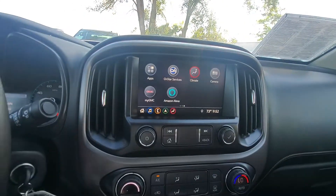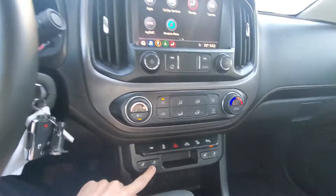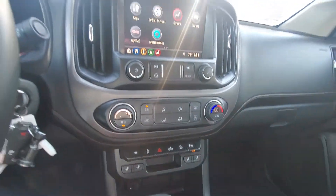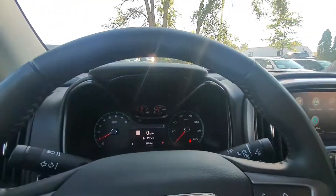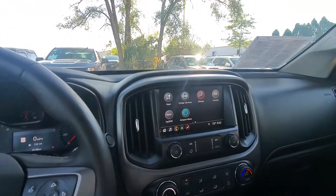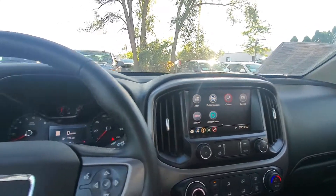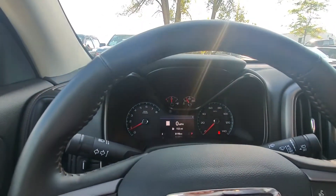We also have a nice big touchscreen up front, heated steering wheel, and heated seats. If you're interested in taking a test drive, we'd love to have you by — give me a call back, send me a text or email. My number is 262-409-2600. Thanks Kate, bye!